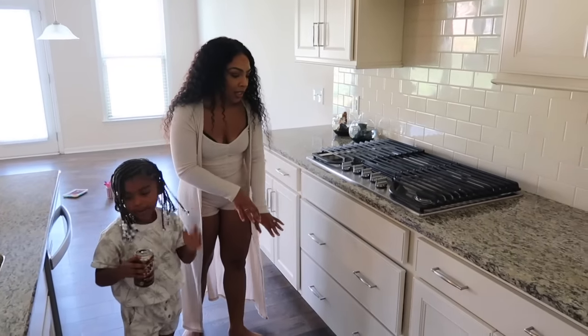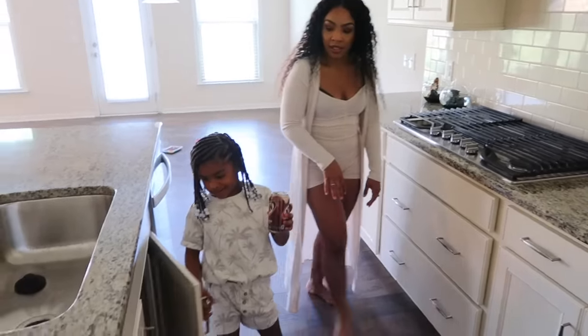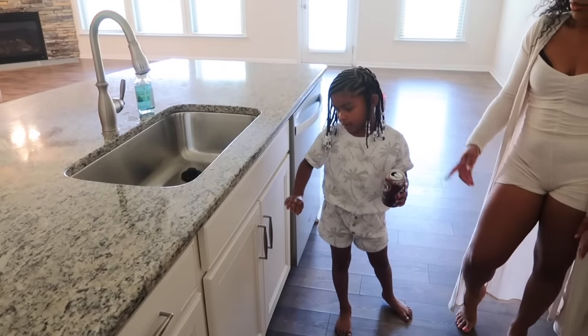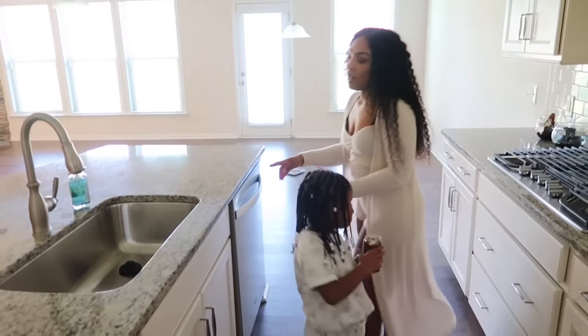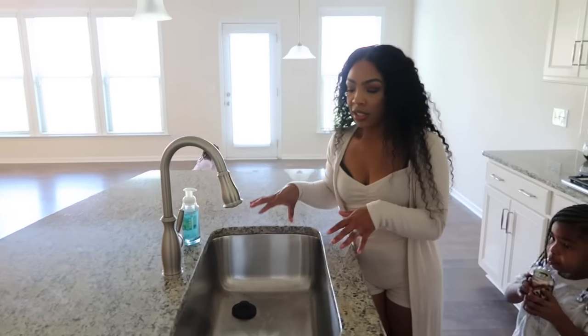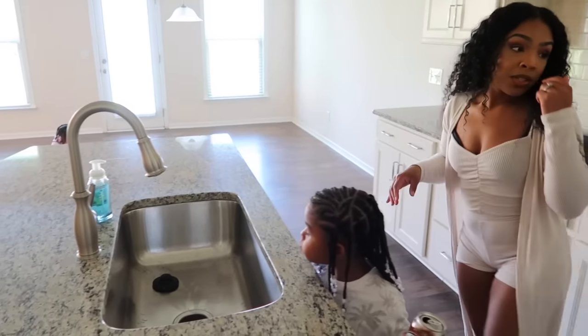The cabinets do the same slow-close thing, though not this one cabinet. For our sink we have what I think is called a farmhouse or garden sink — I'm not sure of the exact name.